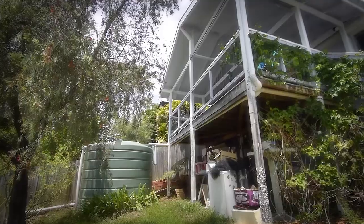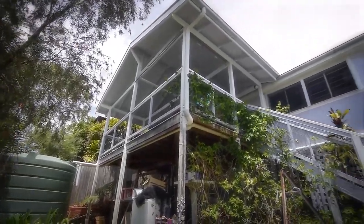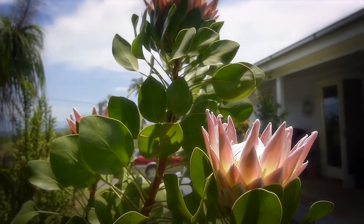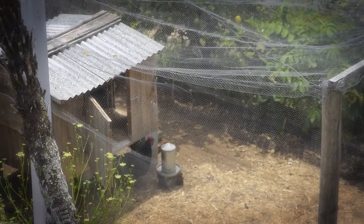The home has loads of storage underneath. The lock-up garage is currently utilized as storage. The gardens are a low-maintenance mix of natives and fruit trees, with a couple of exotics for good measure. Your own veggie garden and chicken run will keep you healthy and well-fed.